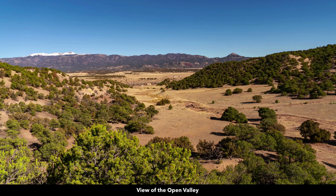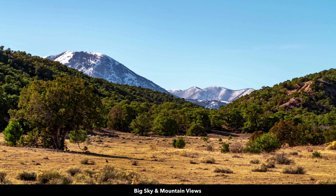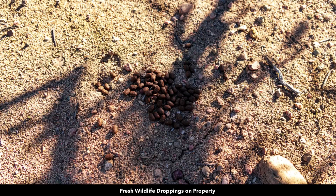Here's a view from the property looking over the open valley at Greenhorn Mountain in the San Isabel National Forest. Now we're looking towards the southwest at Silver Mountain. Here's some of the fresh wildlife tracks and droppings on the property.